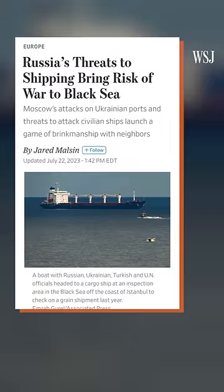We've had information to suggest that they may be preparing a false flag operation. Now, analysts say the risk of war spilling into the Black Sea is higher than at any point since the invasion began.